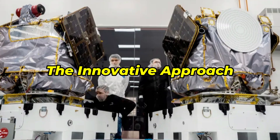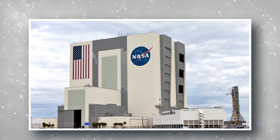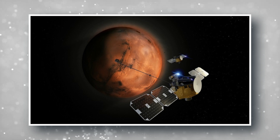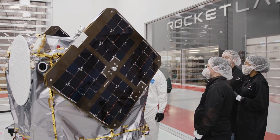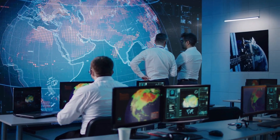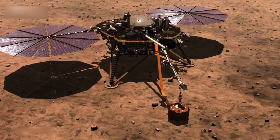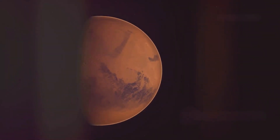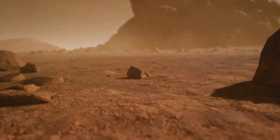What sets ESCAPADE apart is its innovative, cost-effective approach. NASA is testing whether recent advances in the space industry can deliver more science per dollar. The scientists and engineers working on this project aren't just pushing the boundaries of our knowledge about Mars — they're revolutionizing how we conduct interplanetary missions. The data from ESCAPADE could have far-reaching implications: helping us better understand how to protect future Mars explorers from harsh space weather, and even providing insights into how we can maintain Earth's own atmosphere in the face of climate change.